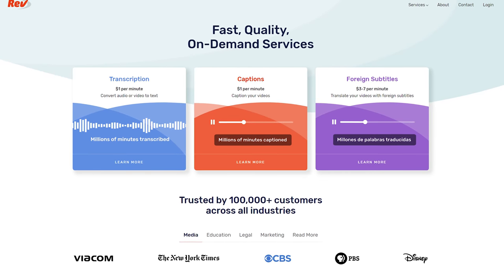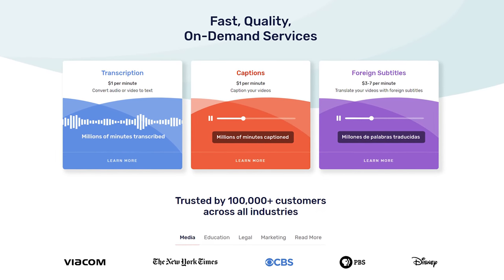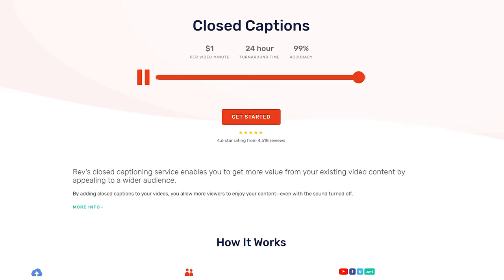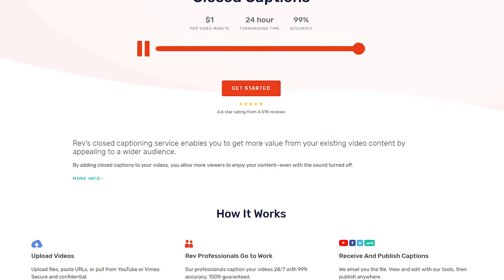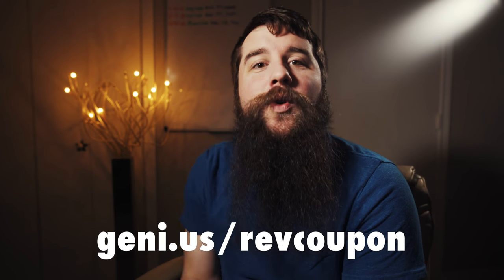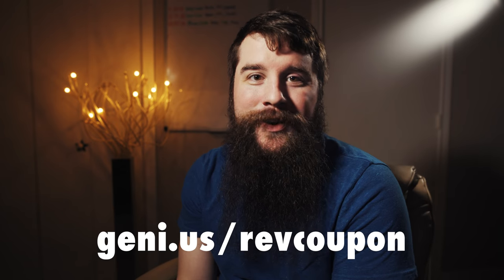My favorite service of 2018 is Rev.com's captioning service. Captions are more important than ever — not only because they help people with hearing disabilities, but also because so many people watch videos on Facebook on their phones with the sound muted. Instead of trusting Facebook's or YouTube's automatic captioning, which is always a crapshoot, or typing out captions myself, I pay Rev.com $1 per minute and a real human types up the captions — and it looks awesome. I also have a link in the description where you can get $10 off your first order.